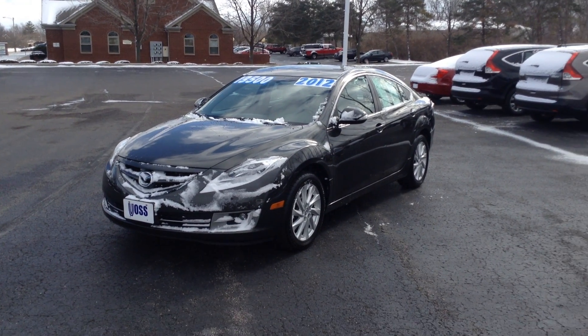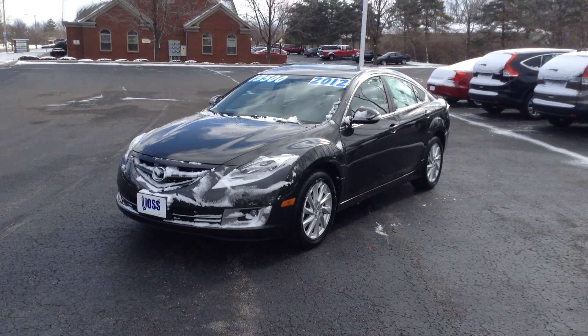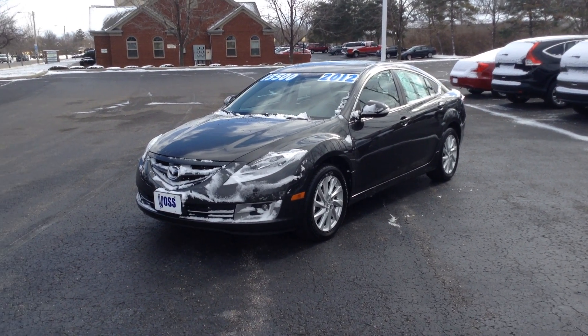Hello, I'm Jay Plank at Voss Honda in Tip City, Ohio, and what I have in front of me right here is the 2012 Mazda 6. It is the Touring Edition.